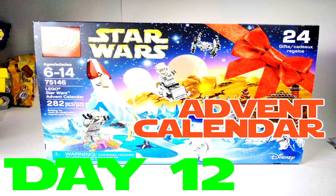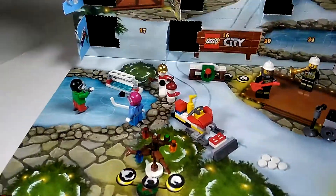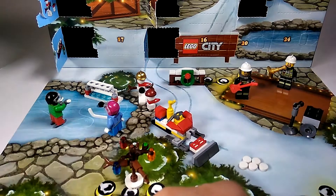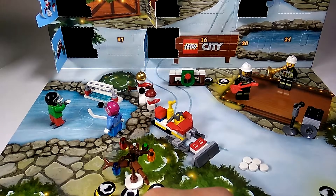What is up YouTubers, it's Mushrooms Toybox and here we have day number 12. So if you have been watching our videos, you may know that these are the previous days so far. Let's go ahead and recap real quick.